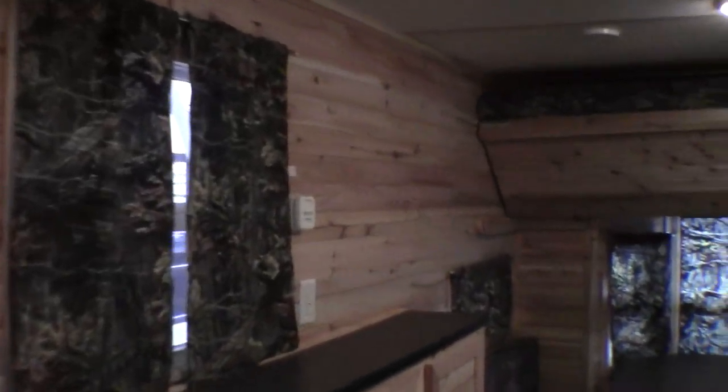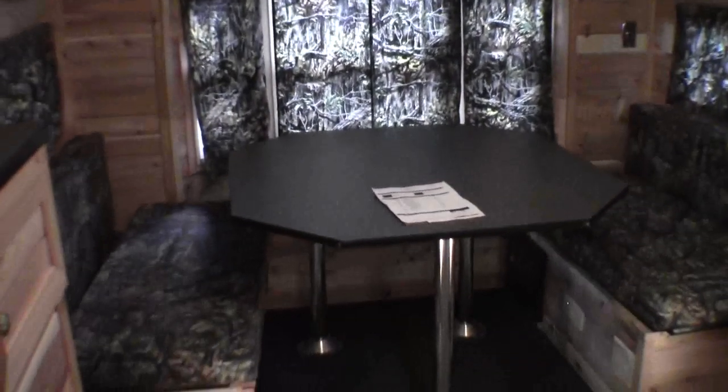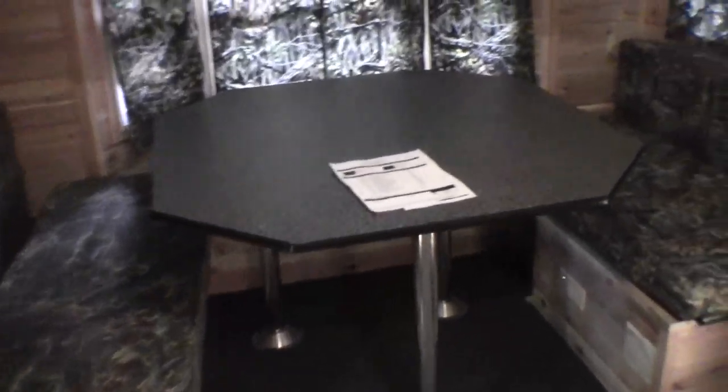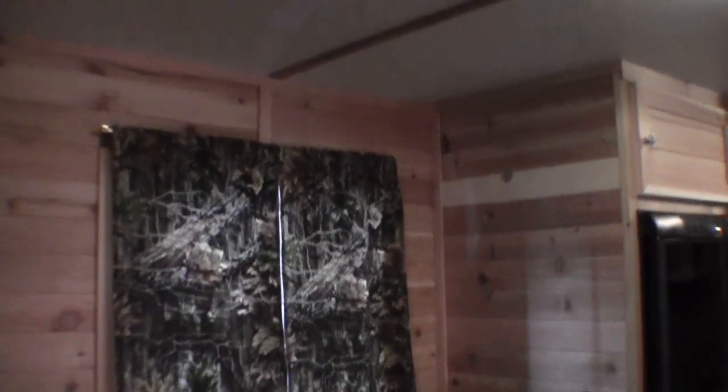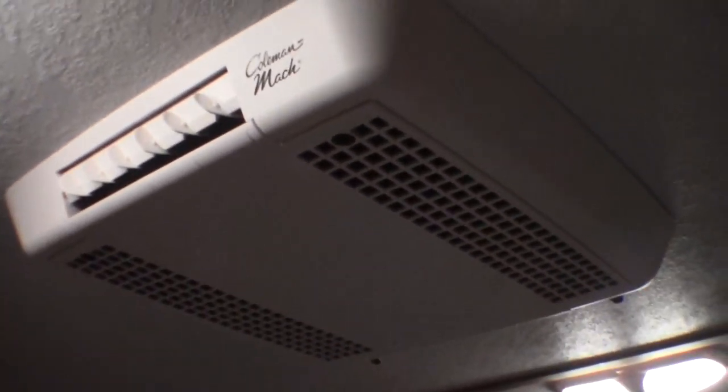Then we'll just roll right to the back. Got the bunk up above the big dinette — that goes into a bed. Nice spot to play cards. Then you've got your CD-AM FM stereo right there. More storage above those wheel wells. Nice to have lights on all those holes. Lots of windows. Got your air conditioner right here.